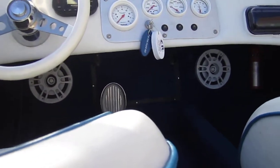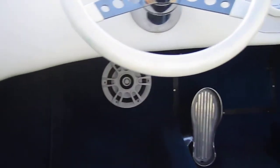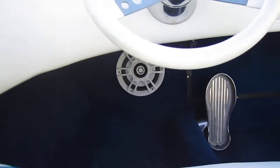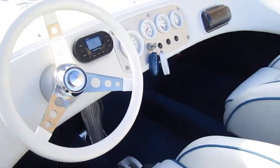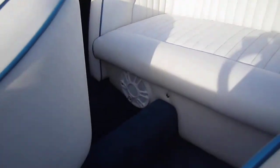We installed two Memphis 8-inch coaxials in the front, and we also added 6.5-inch Memphis Marine coaxials in the back.